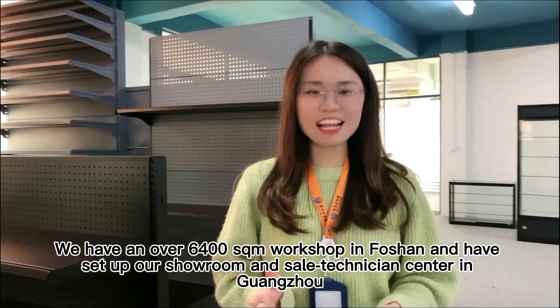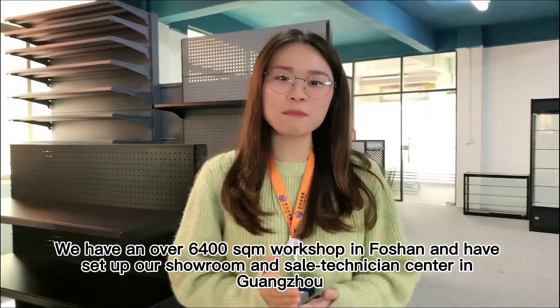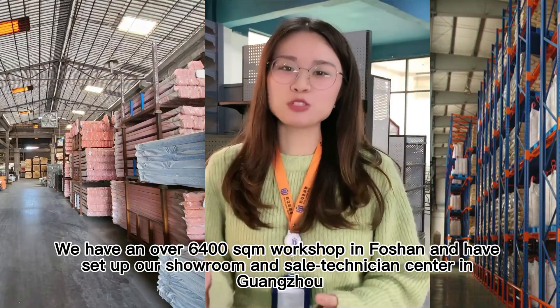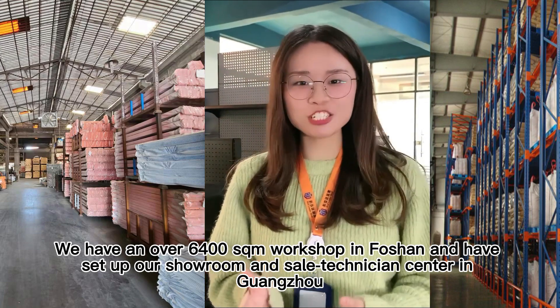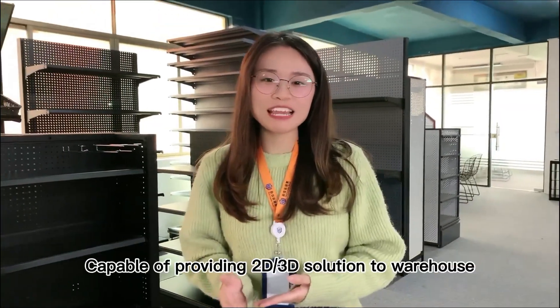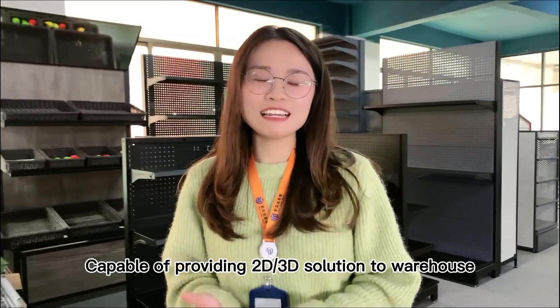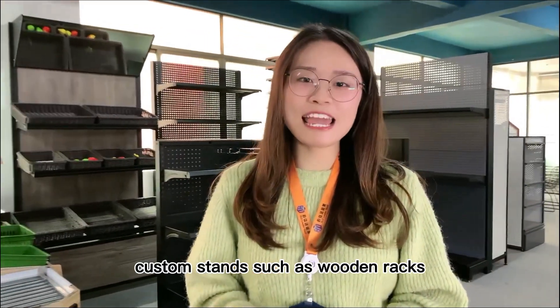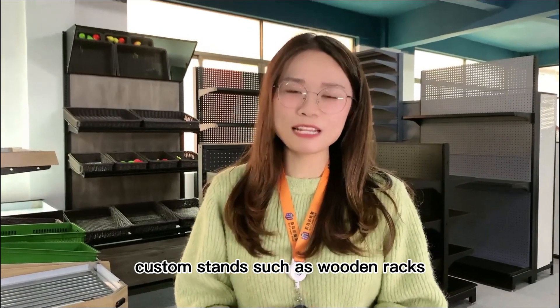We have an over 6,400 square meter workshop in Foshan, and we set up our showroom sales technician team in Guangzhou, capable of providing 2D and 3D solutions for warehouses, different shops, and also custom display stands.